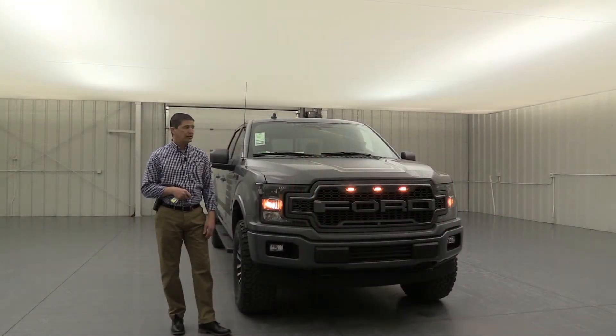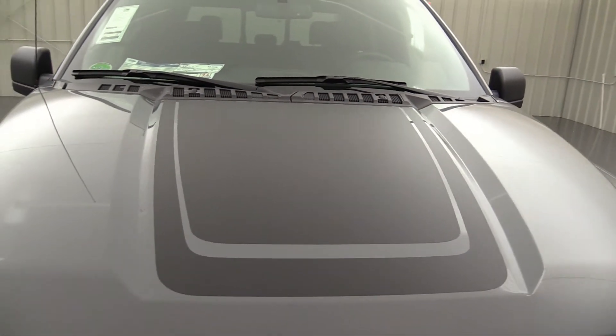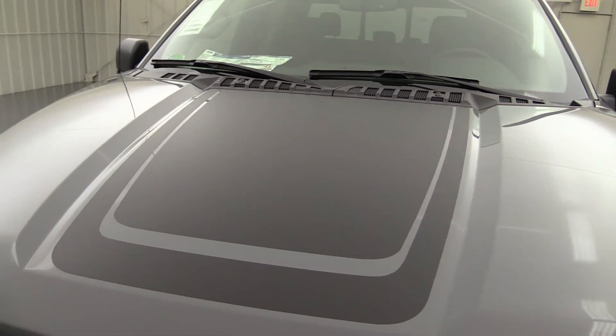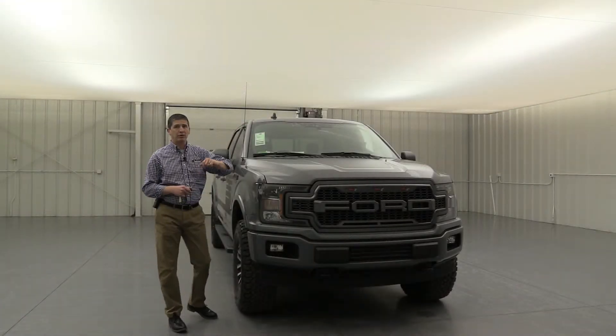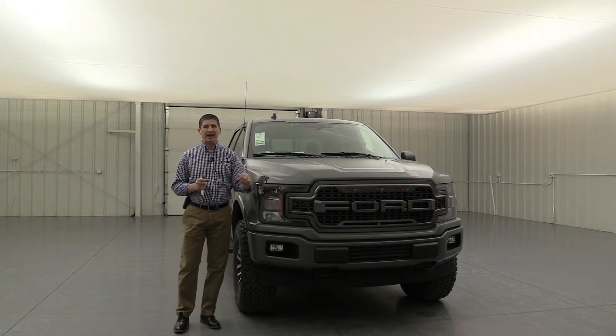This is a special edition package, so we get the hood graphics on top — it's a matte black finish. We're also going to have our decals on the windshield up there in black as well. Great look here on the front, and this is what starts the package off.